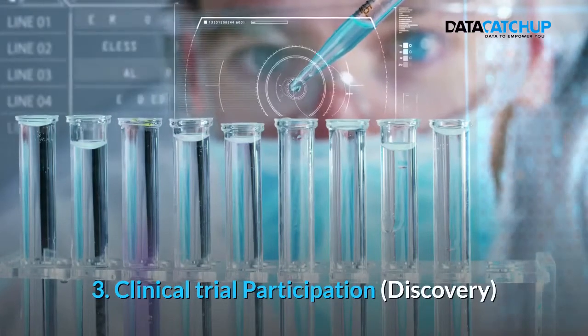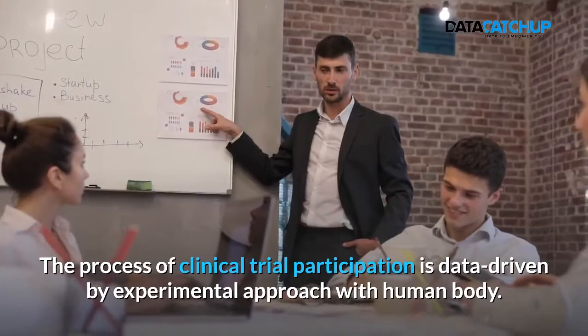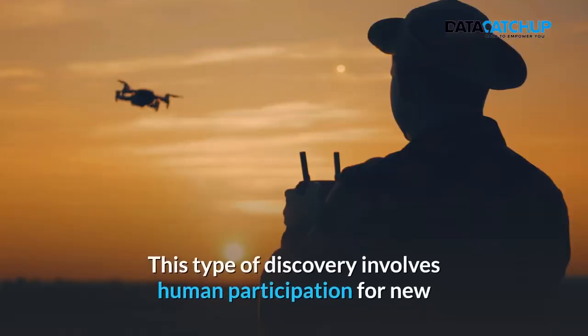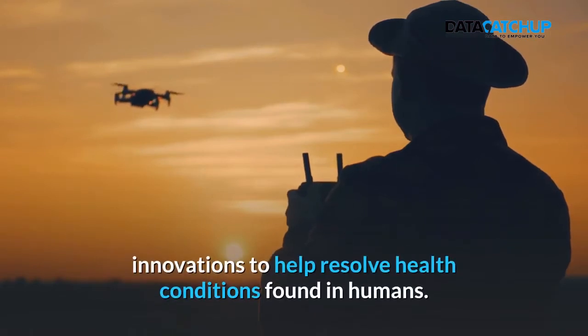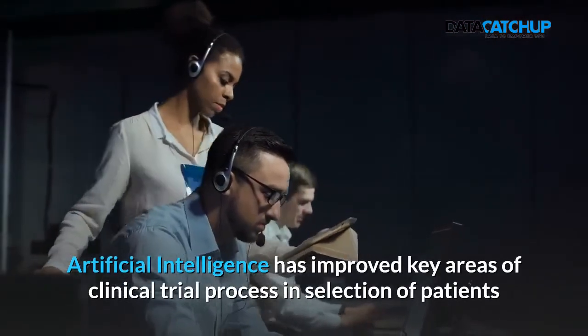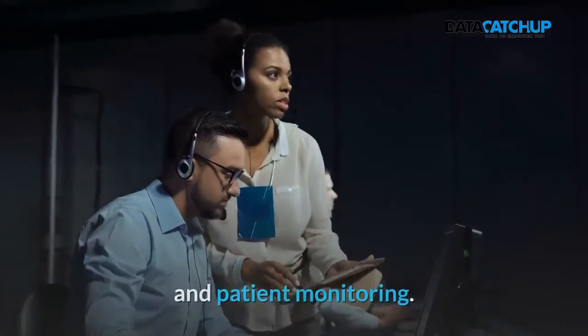3. Clinical Trial Participation or Discovery. The process of clinical trial participation is data-driven by an experimental approach with the human body. This type of discovery involves human participation for new innovations to help resolve health conditions found in humans. Artificial Intelligence has improved key areas of the clinical trial process in selection of patients and patient monitoring.